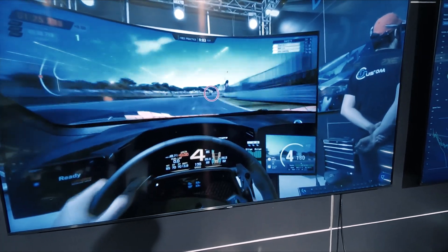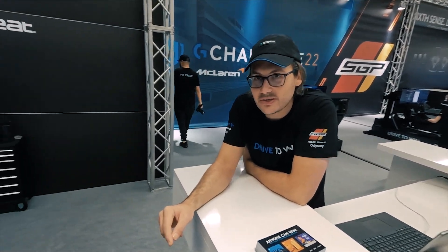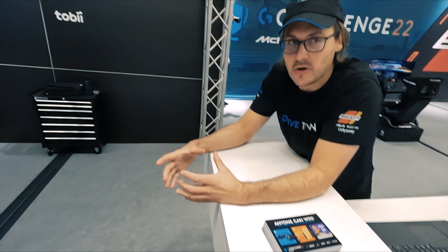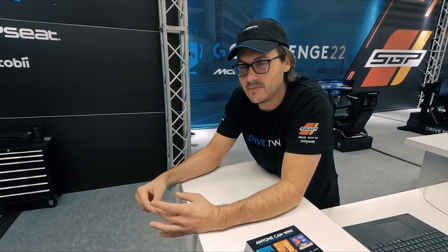I don't know anything about this wheel — how many Newton meters does it have? It's an 11 Newton-meter outrunner direct drive motor. Not many systems are outrunners; most are inrunners.